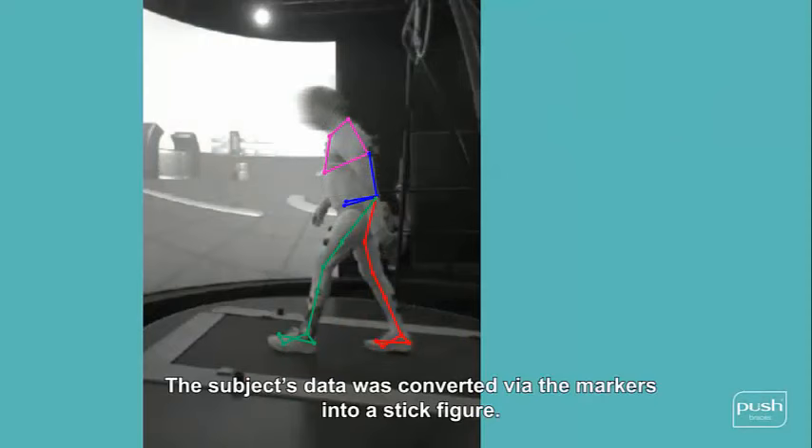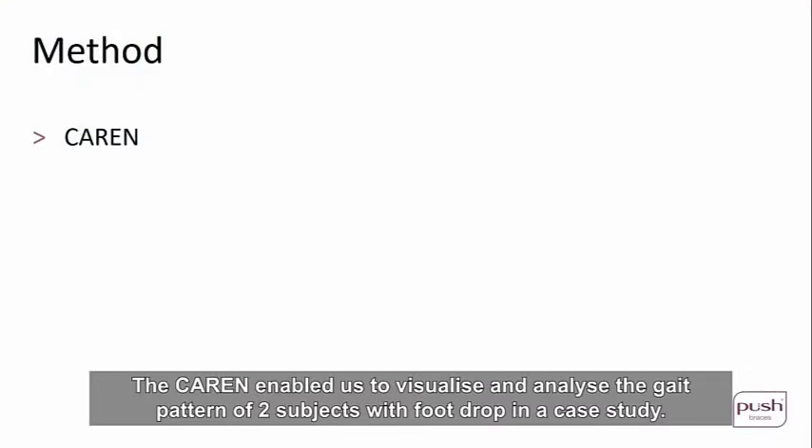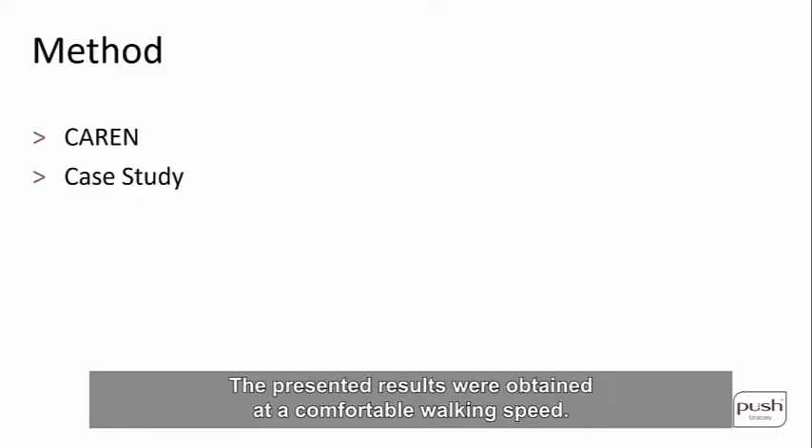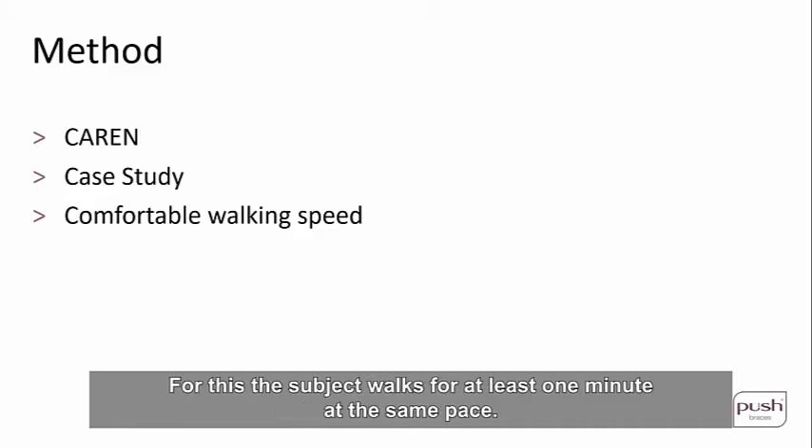The subject's data was converted via the markers into a stick figure. The stick diagram comprises just the legs and torso — no markers were placed on the head. The CAREN enables us to visualize and analyze the gait pattern of two subjects with foot drop in a case study. The presented results were obtained from a comfortable walking speed, consistently based on a 50 duly measured steps, with the subject walking for at least one minute at the same pace.